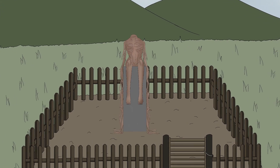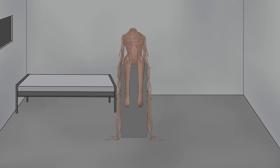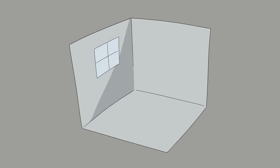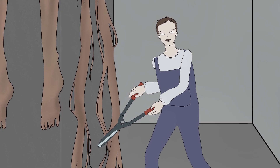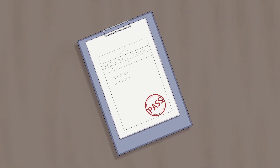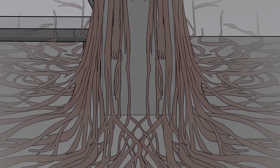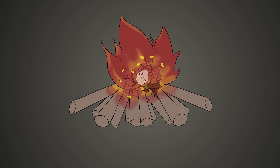While testing, unless testing protocols require otherwise, SCP-1285 is to be contained in a concrete containment area fitted with a bed. While indoors, in order to prevent potential degrading of the containment chamber, SCP-1285's roots are to be inspected and trimmed on a daily basis. Testing is to be conducted only after Level 4 approval, and must be submitted two weeks in advance to allow proper growth if necessary. After testing, all instances of SCP-1285-1 are to be removed and incinerated.